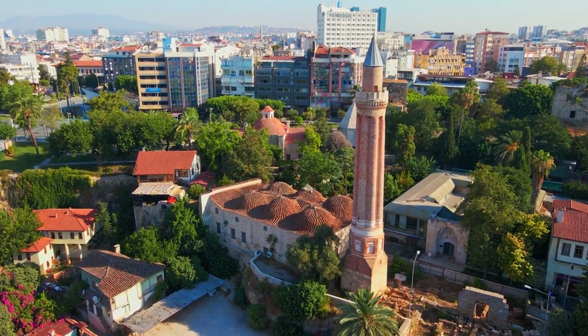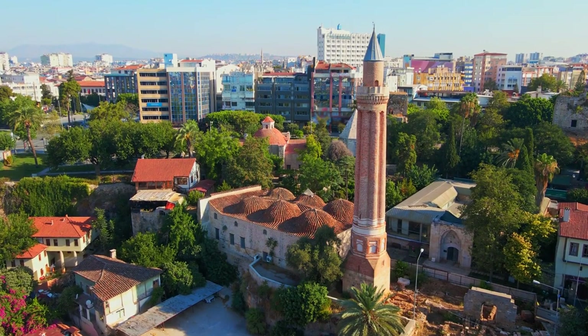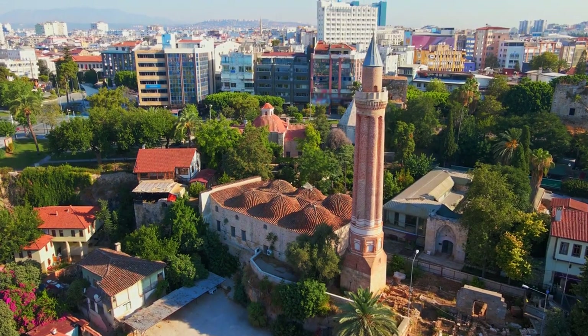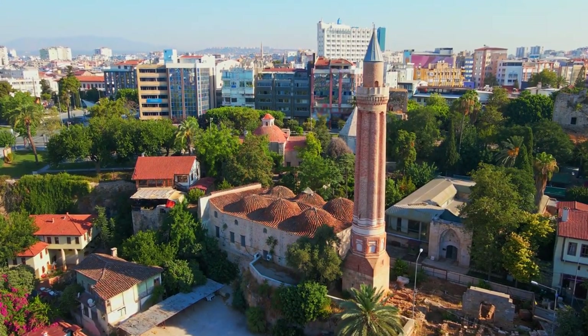Yivli Minaret. The Yivli Minaret, also known as the Fluted Minaret, is a symbol of Antalya's Seljuk architecture. Dating back to the 13th century, it was originally part of the Aladdin Mosque complex. The minaret's unique fluted design and decorative brickwork make it a must-see attraction.